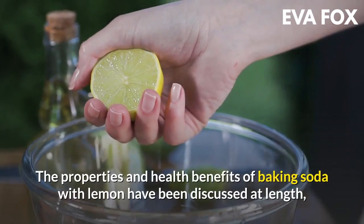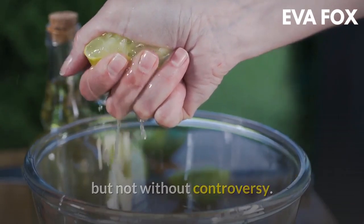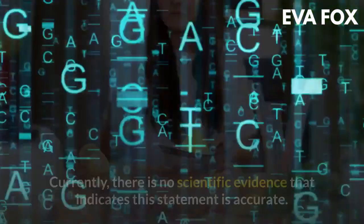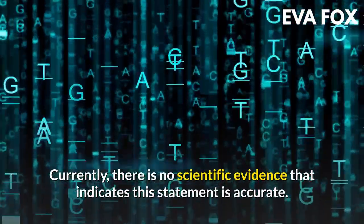The properties and health benefits of baking soda with lemon have been discussed at length, but not without controversy. The combination of sodium bicarbonate and lemon juice is attributed to a powerful anti-cancer effect. Currently, there is no scientific evidence that indicates this statement is accurate.